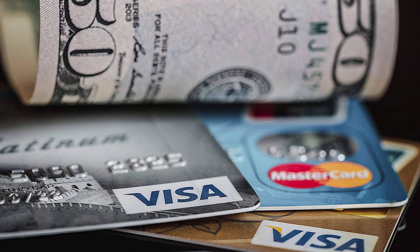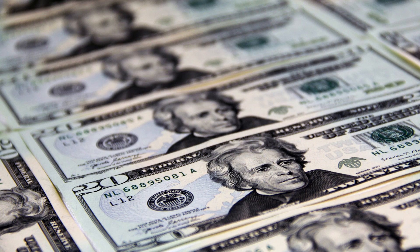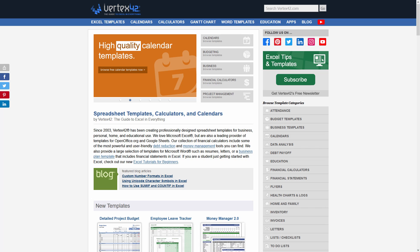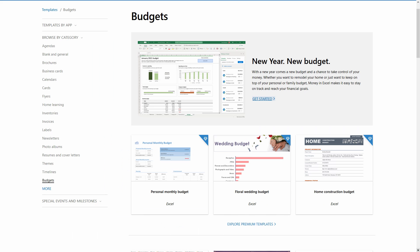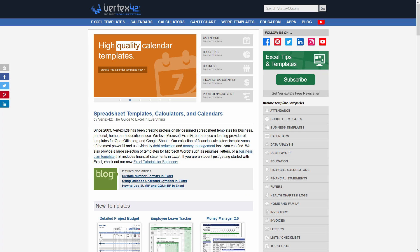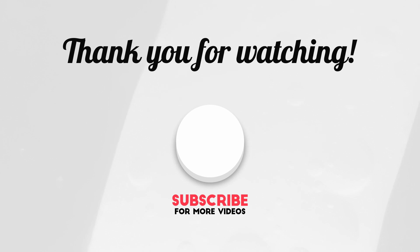Whether your goal is to get out of debt fast or build wealth, Spreadsheet123 and Vertex42 is your answer. You can use these two websites to build a personalized plan to achieve financial success. If you have Microsoft Office, you can also find some financial templates there, but you won't find as many as the two websites I mentioned. I will put a link to each one of these websites in the description box below. Make sure to comment and let me know which ones you plan to try for your financial journey. Thank you for watching and we'll see you on the next video.